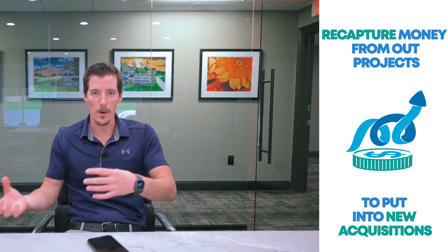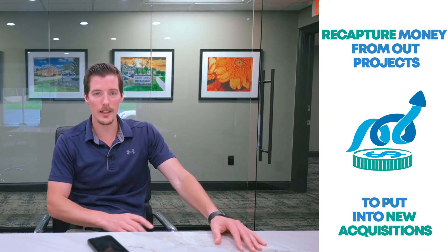The other thing we worked on last week was looking into the increases in value at our properties so we could refinance and recapture more money out of our projects to put into new acquisitions. We have different land deals we're working on, trying to aggregate money to purchase more properties. We're optimizing our current portfolio and seeing what money we can pull out to put into new projects.